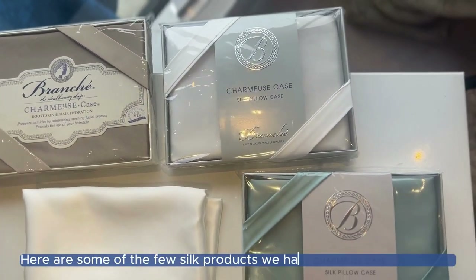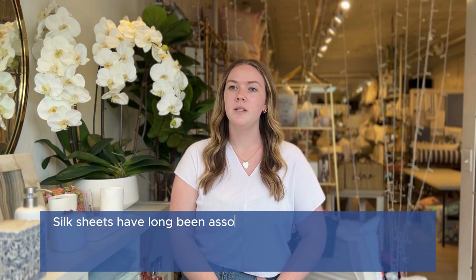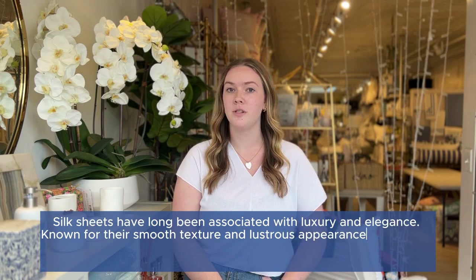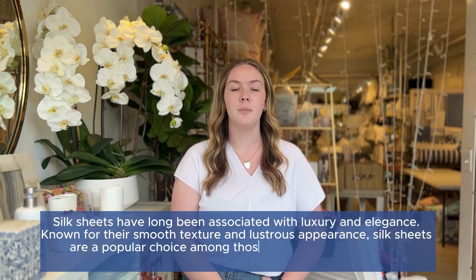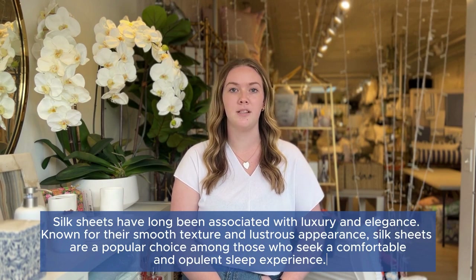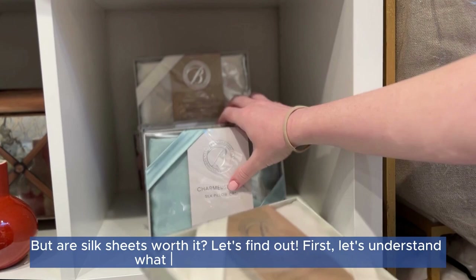Here are some of the silk products we have in our store right now. Silk sheets have long been associated with luxury and elegance, known for their smooth texture and lustrous appearance. Silk sheets are a popular choice among those who seek a comfortable and opulent sleep experience. But are silk sheets worth it? Let's find out.